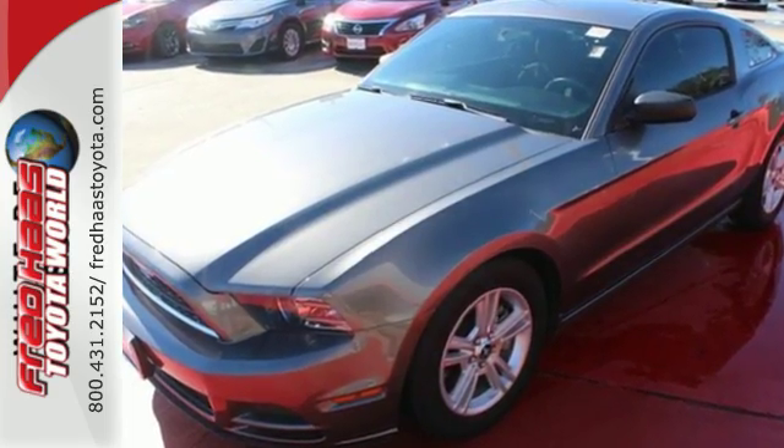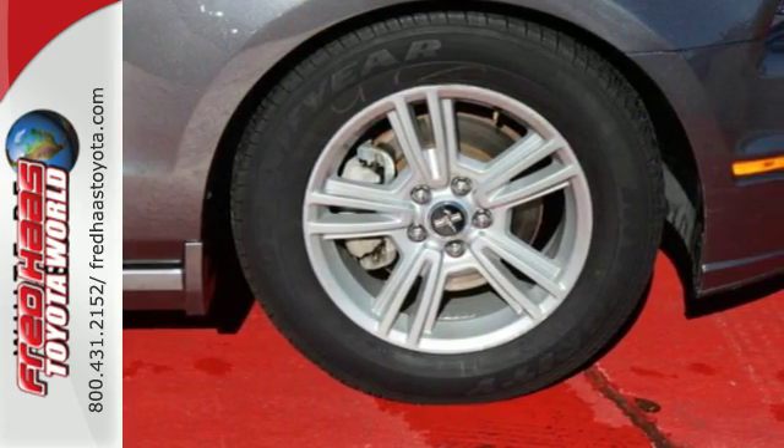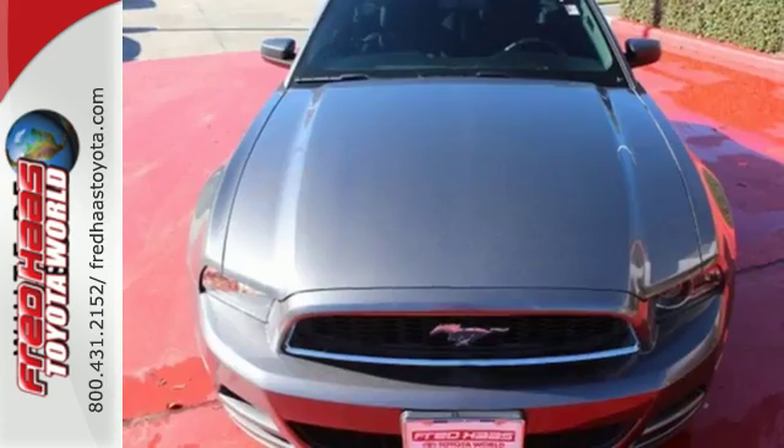This Mustang comes standard with traction control, speed-sensitive steering, and anti-lock brakes with brake assist. The original is still the best.